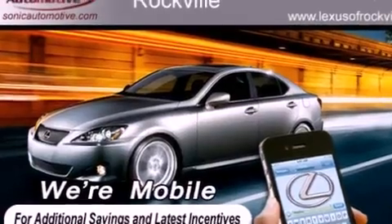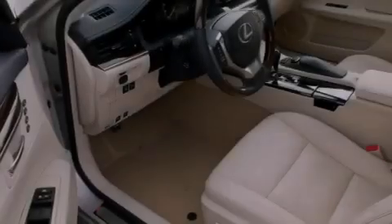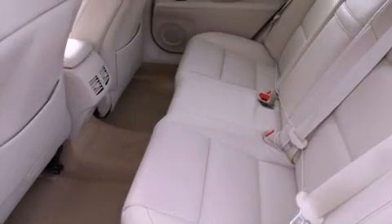Features include a power moonroof, a navigation system, high-intensity headlights, a CD player, a leather-wrapped steering wheel, a passenger side vanity mirror, a security system, traction control, and air conditioning with automatic climate control.